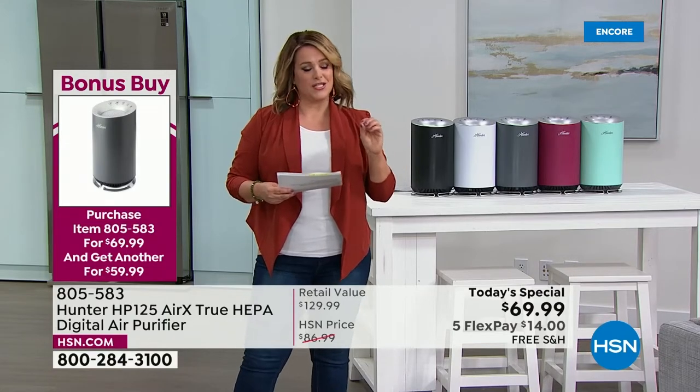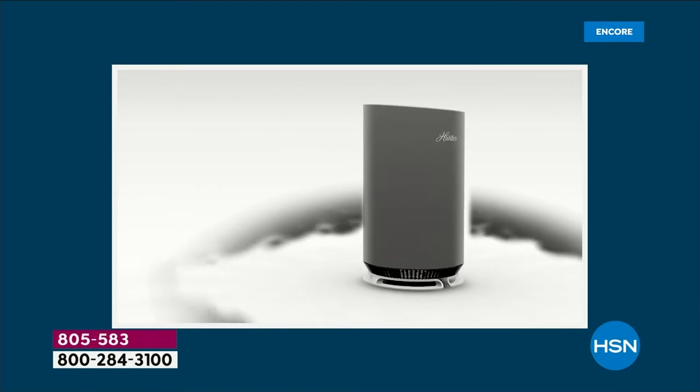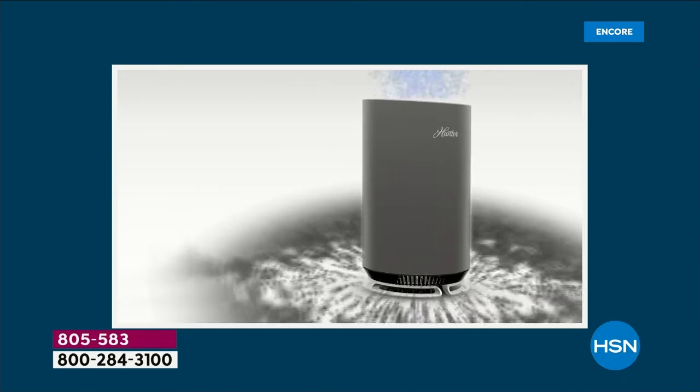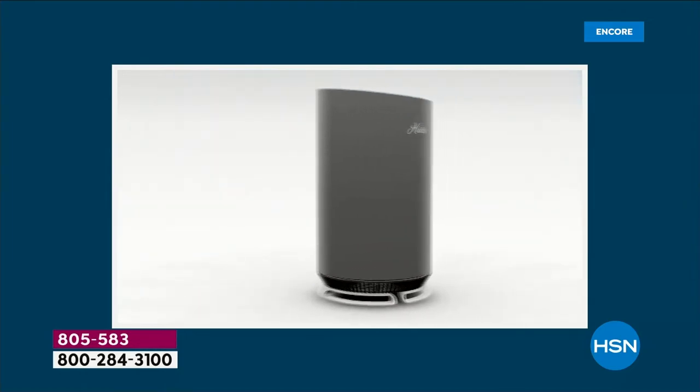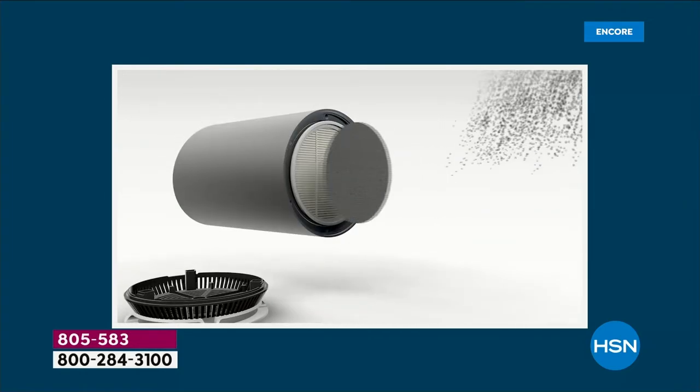All the stages of filtration to get that nice deep clean: remote control, timer function, sleep mode — a very advanced purification system. We've got Hunter expert Tracy Rosa standing by. Tracy, it used to be that air purifiers were a novelty item.